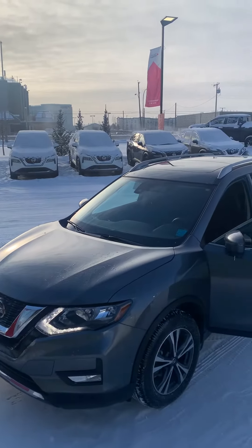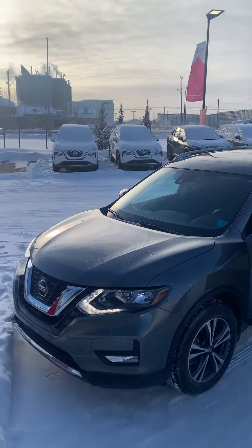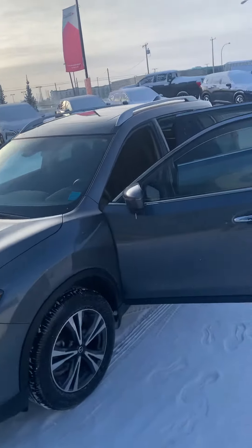Good afternoon, it's Scott Coleman here from West End Nissan shooting this quick video for you. This is the 2019 Nissan Rogue SV that you inquired on.